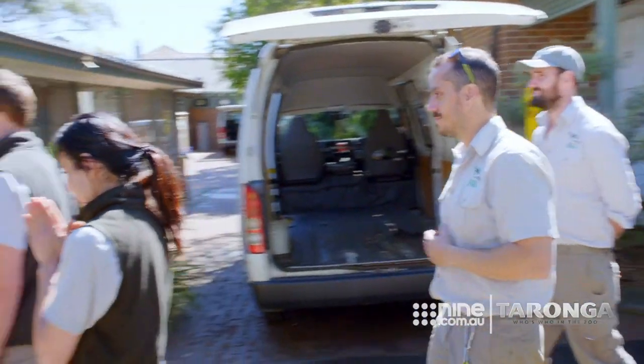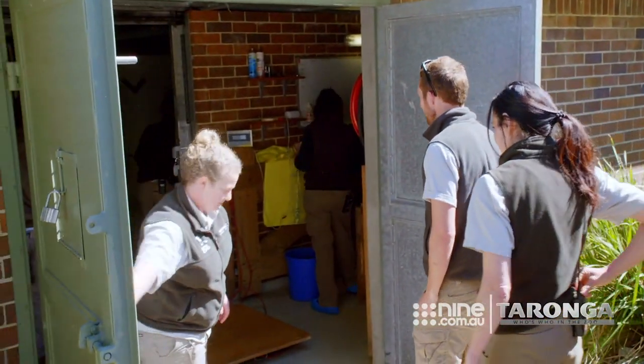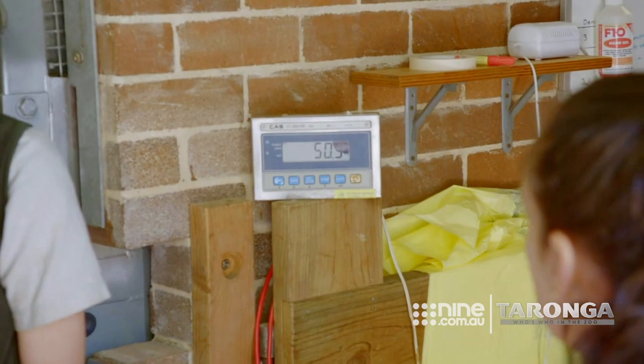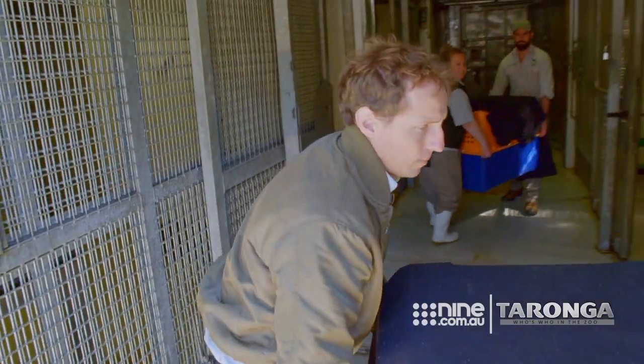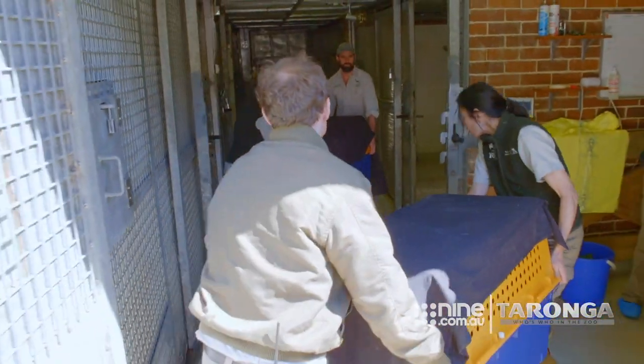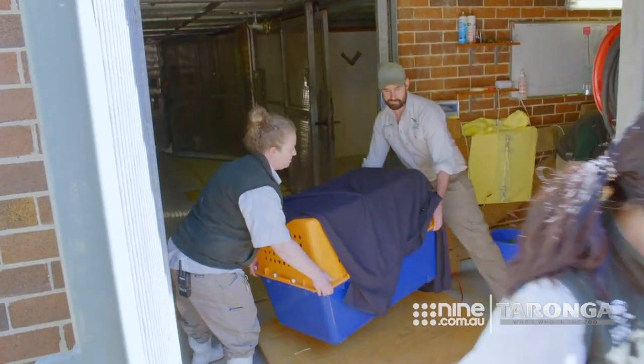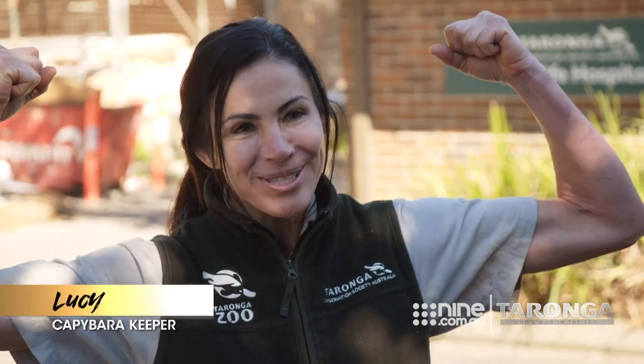Today is the big day. The capybara are finally going to come out of quarantine and we're going to move them down to their exhibit within the zoo, and we can start doting on them as much as we possibly can. The capys themselves are quite large, but the purpose-built crates they're going into are even heavier, so we're here to provide some muscle support.